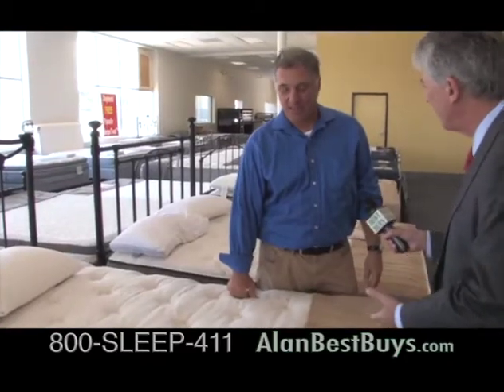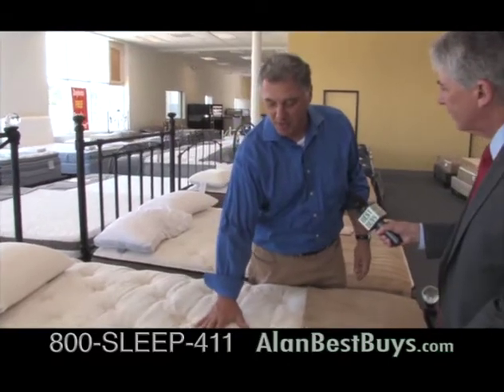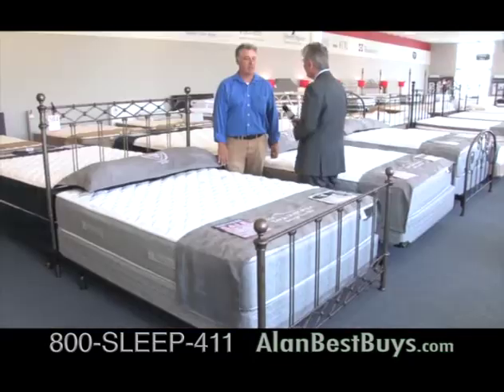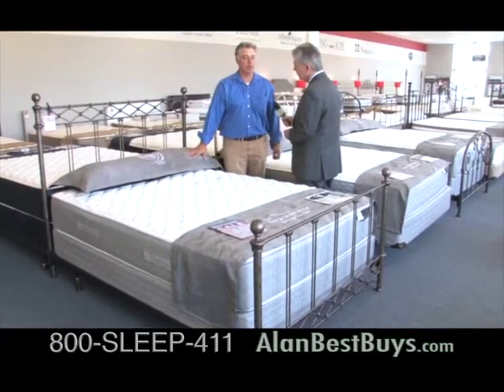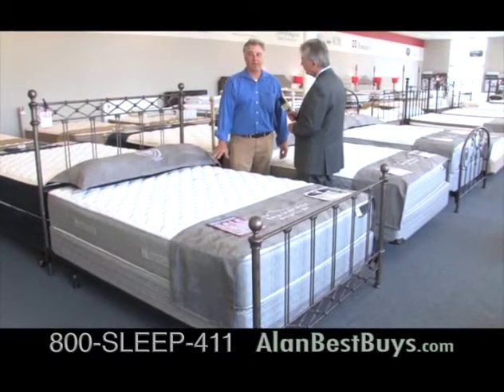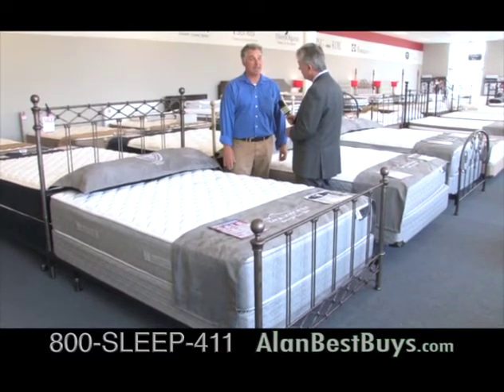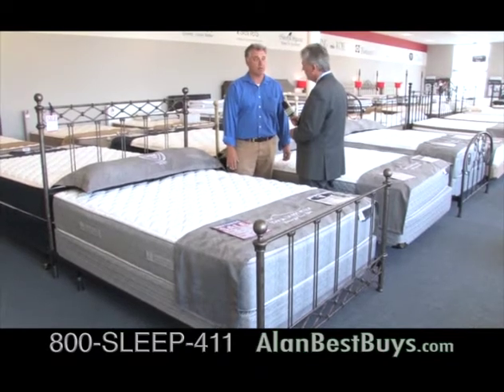Is this really bamboo? Yes, this is a bamboo fabric — the toughest, softest fabric you can use on a mattress, and it's natural. This is the new Spring Air line, including the Spring Air back supporter — a really nice line of bedding that starts at $299 and goes up to $1,099. Very good quality at very reasonable prices.